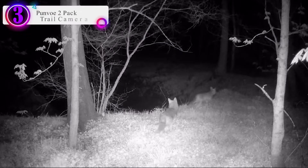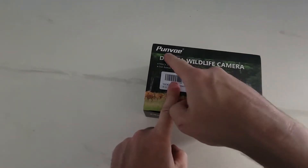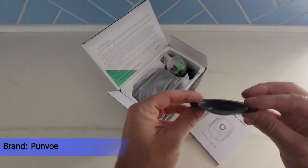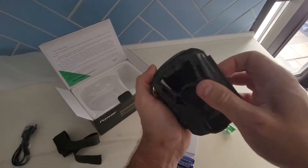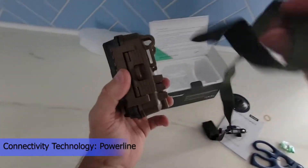Number three on our list is the Punvo 2-pack trail camera. It captures stunningly clear pictures and videos with a high resolution of 24MP and 1080p. The camera features a low-light night vision sensor with a large aperture optical lens, intelligent exposure, and auto fill light for even clearer night vision. It also produces vibrant images in challenging daytime backlighting. The package includes four high-capacity batteries with up to six months standby time, and two 32GB high-speed memory cards for stable storage.